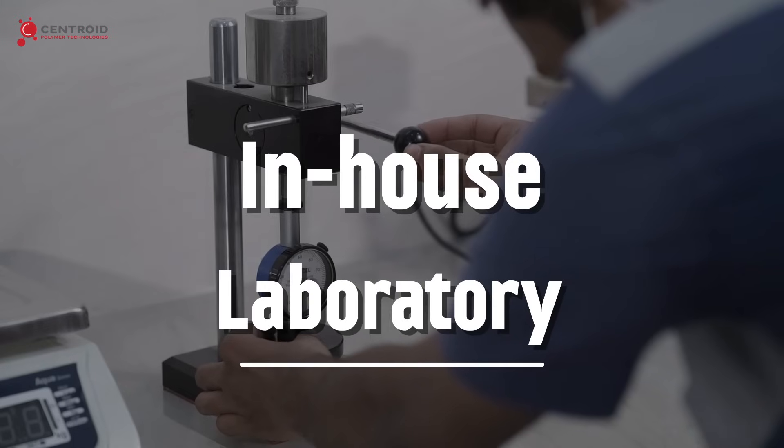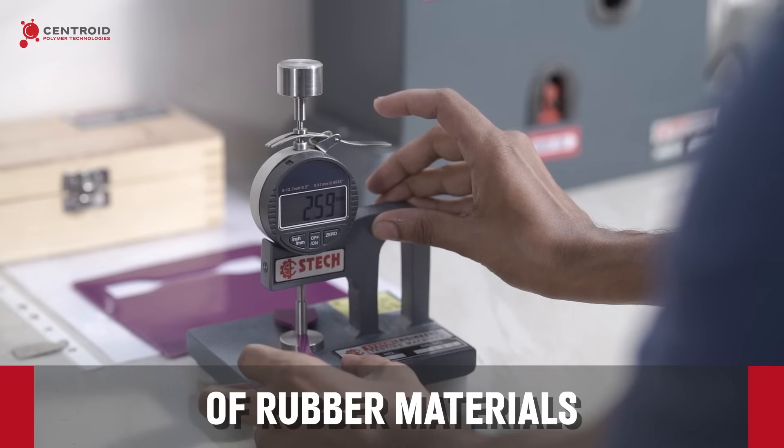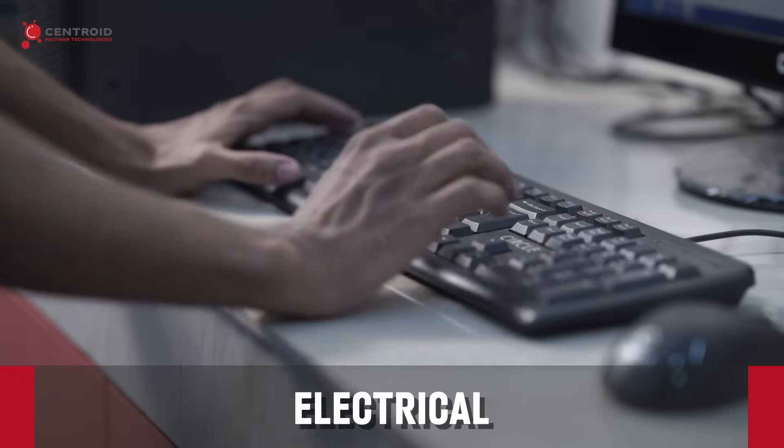Our in-house laboratory is equipped to conduct comprehensive testing of rubber materials, including their physical, electrical and mechanical properties.